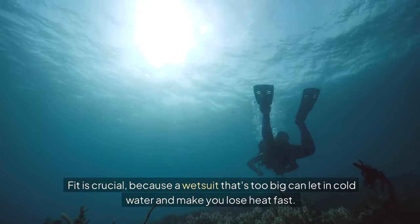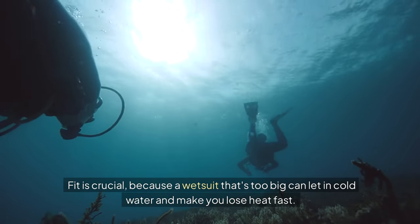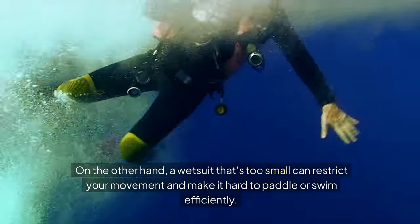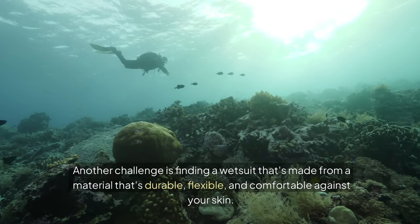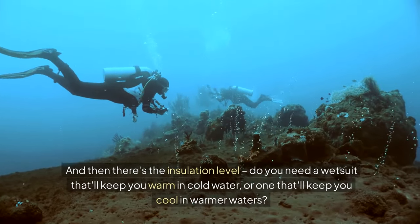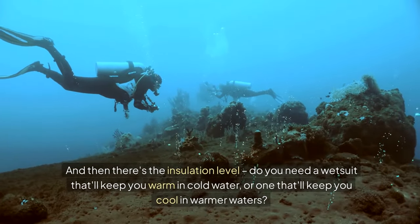Fit is crucial, because a wetsuit that's too big can let in cold water and make you lose heat fast. On the other hand, a wetsuit that's too small can restrict your movement and make it hard to paddle or swim efficiently. Another challenge is finding a wetsuit that's made from a material that's durable, flexible, and comfortable against your skin. And then there's the insulation level — do you need a wetsuit that'll keep you warm in cold water, or one that'll keep you cool in warmer waters?